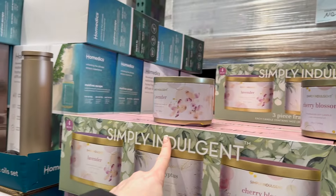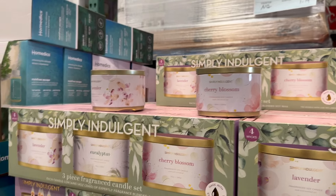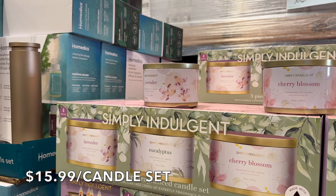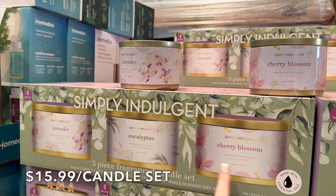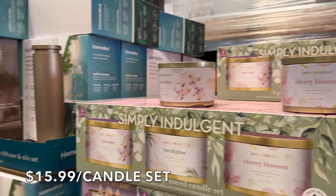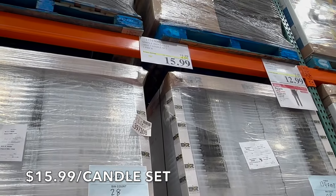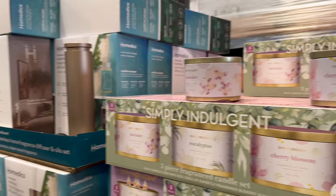So they have four-wick candles — lavender, eucalyptus, and cherry blossom — and they all smell good. They're $15.99, which is $4 off, pretty reasonable especially for a four-wick. Super good deal. And then next to these they have a waterless home fragrance diffuser and oil set — I've never seen anything like this before.